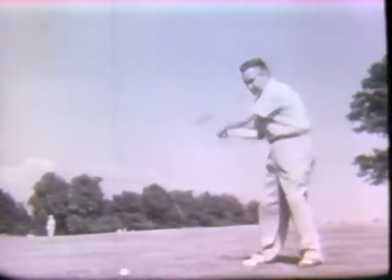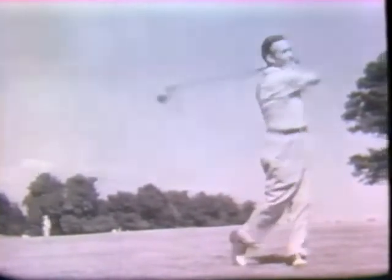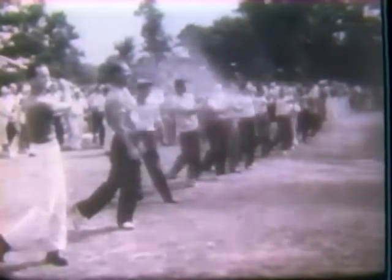Now that we've got the ball going straighter, let's see about making it go farther. Power is the chief attraction in the game of golf, and those who have it command attention. Since the game's beginnings, people have tried to emulate the raw power possessed by stars on the PGA Tour.